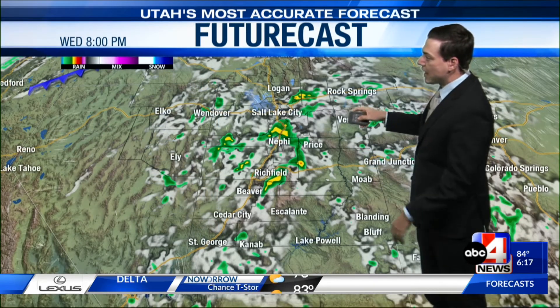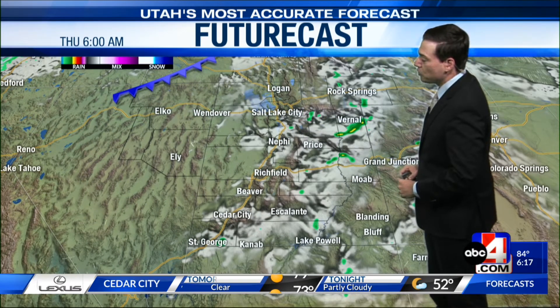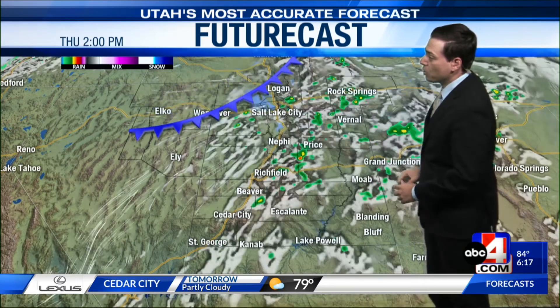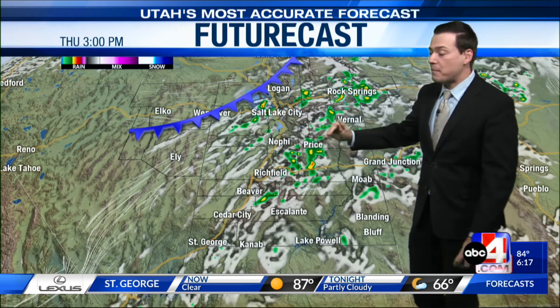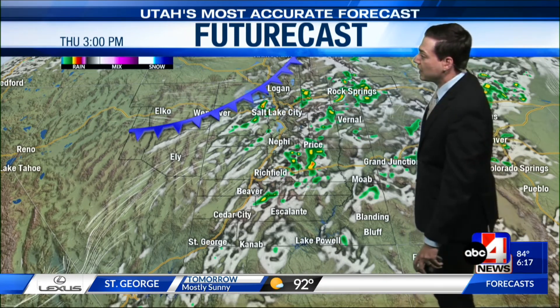Let's begin the futurecast — at 8 o'clock, the futurecast is showing those showers moving through portions of northern Utah before things calm down a little bit by daybreak tomorrow. But as we see that cold front approach from our northwest, scattered showers and thunderstorms are going to be a possibility once again, with that best chance being along and north of the I-70 corridor.